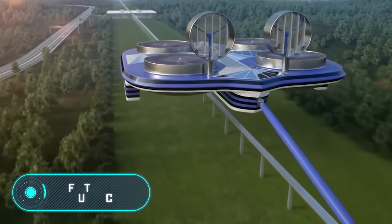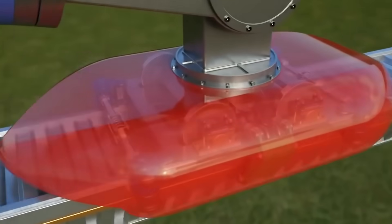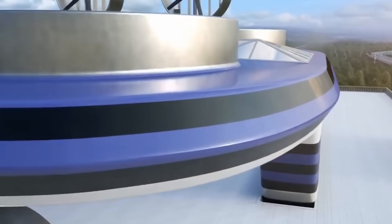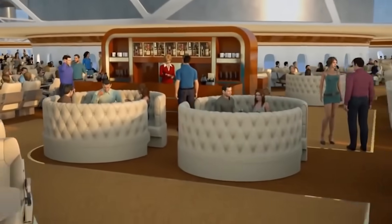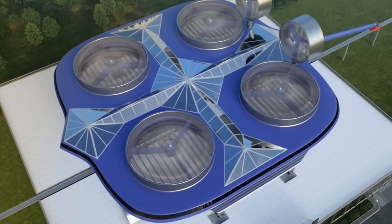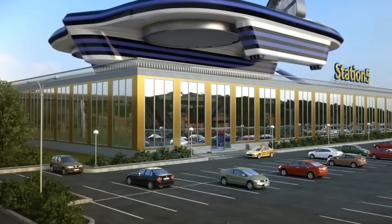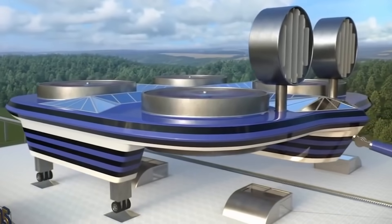This future public transportation vehicle is a hybrid of a helicopter and an electric suburban train, designed for a large number of people with maximum comfort. Engineers placed chairs, tables, a dining area, and a bar in a spacious lounge. The vehicle is lifted using six powerful propellers and moves along a predetermined path through special lanes at low altitude, helping avoid traffic jams and the risks of road and air travel.